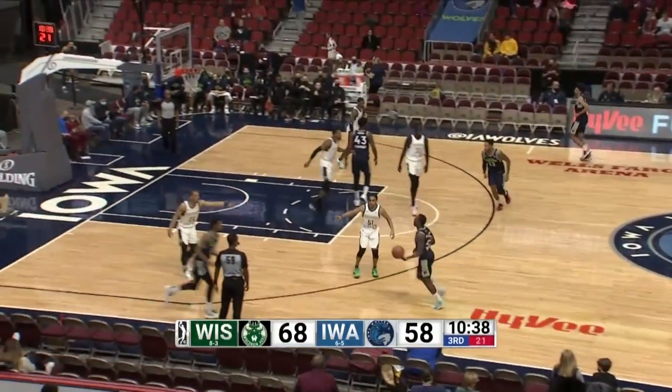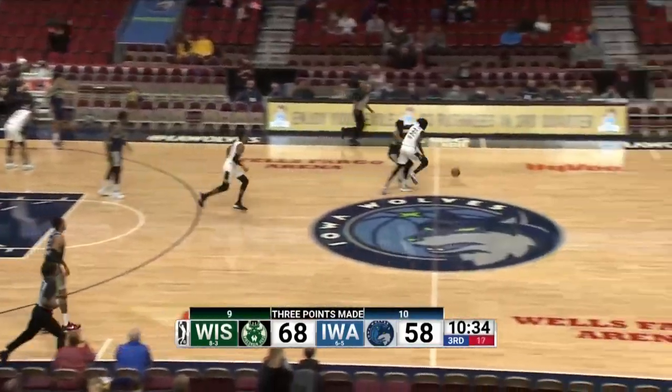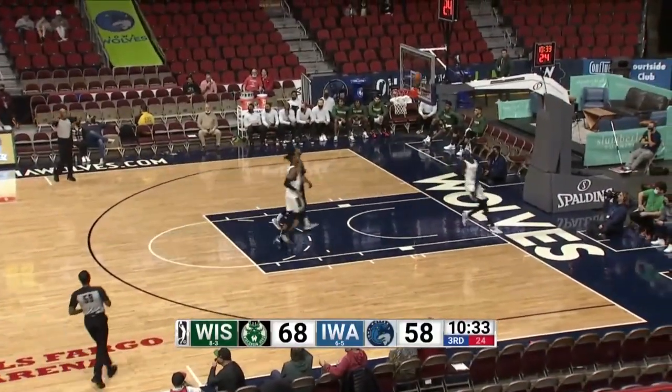I like his game. He's got a lot of enthusiasm — he plays high motor. And his length — you see a steal there and a foul by Lewis.